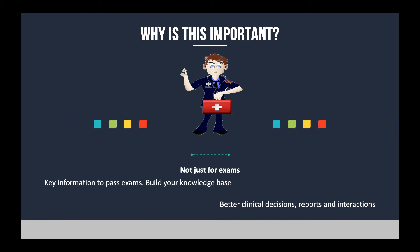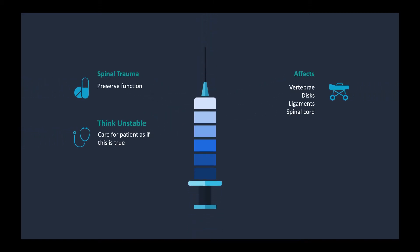I also wanted to mention why this stuff is important, because it's not always just for exams. This is key information that's going to help you pass tests, but it's also going to let you make better clinical decisions, build your knowledge base as an EMS professional, and help you write better reports and interact more effectively with other healthcare providers. We are almost at the end of these EMS quick study videos — maybe one or two more. But the Monday Minutes will continue with other content, so be sure to subscribe on YouTube to get notified whenever new videos pop up.